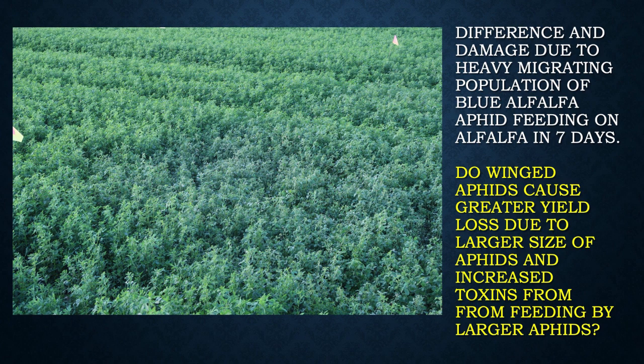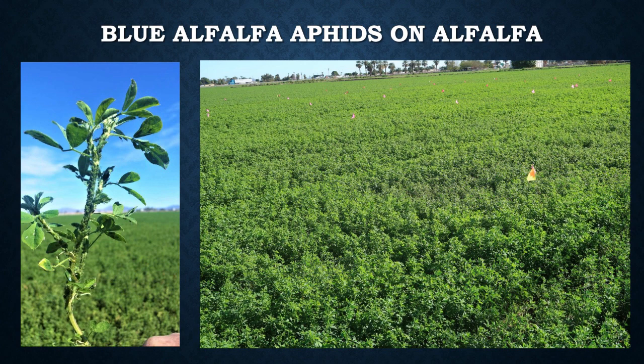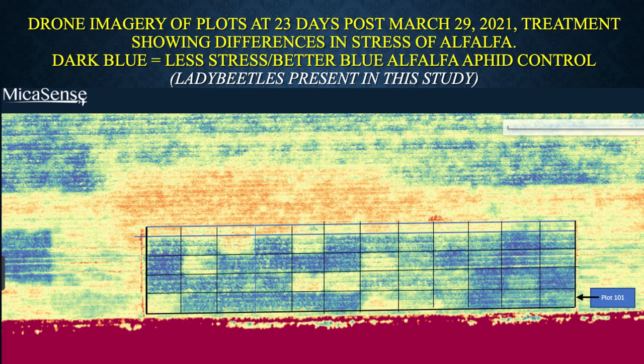We're suspicious that these larger winged aphids are feeding more because they're bigger and injecting more toxin. In our plots we can see some sizable differences sometimes. When we look at these things with a drone and look at the stress on the plants, in this particular field the darker the blue the better the control. Where it's orange, it's really heavily fed upon and stunted. Certain compounds did very, very well, and you can see what some of the untreated plots look like — not fantastic.